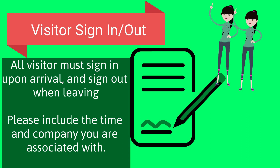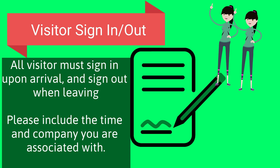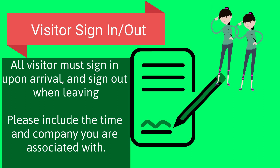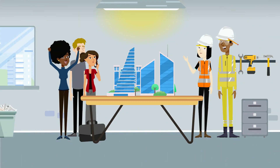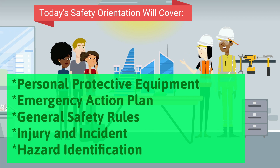All visitors must sign in upon arrival and sign out when leaving. Please include the time and the company you are associated with. Today's safety orientation will cover personal protective equipment, emergency action plan, general safety rules, injury and incident reporting, and hazard identification.